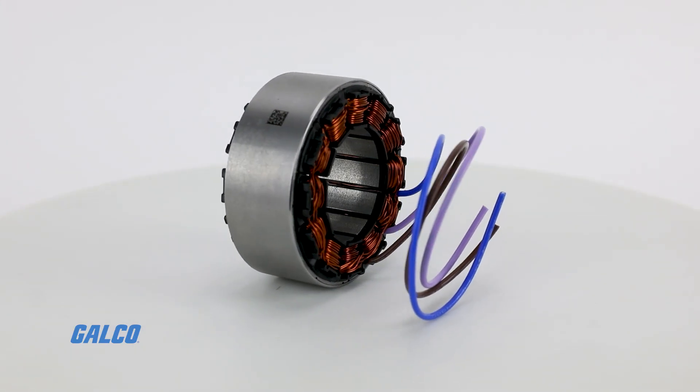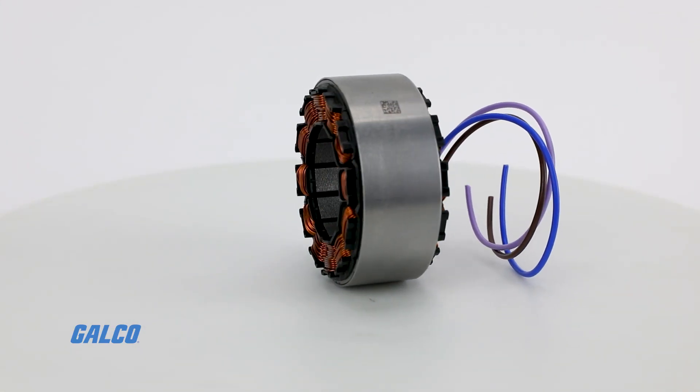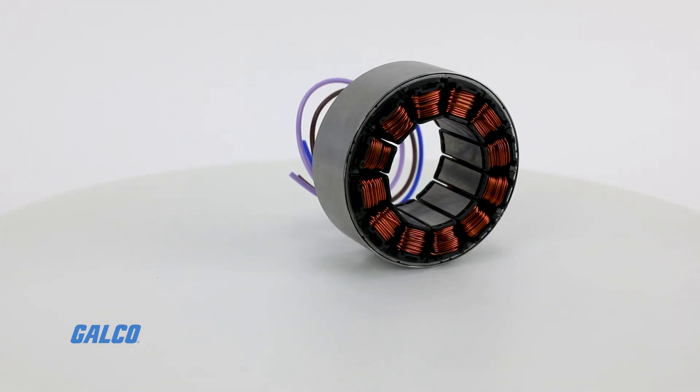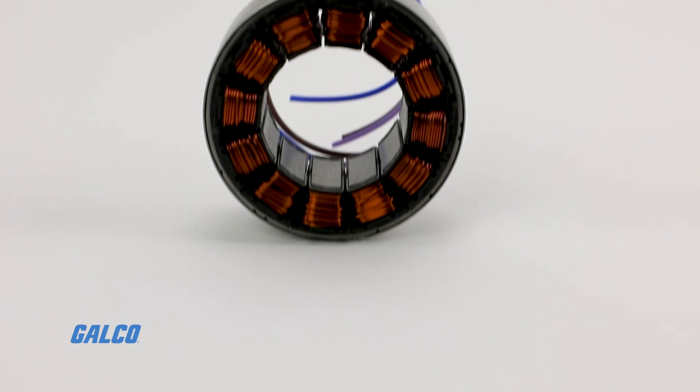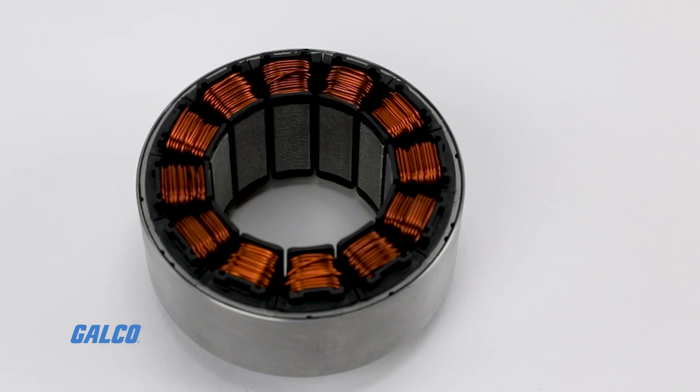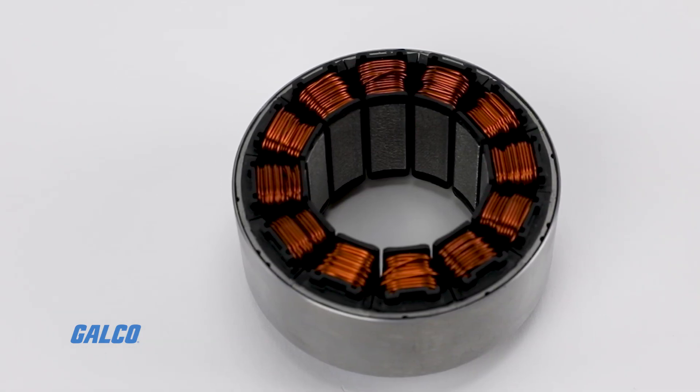Each motor has Class F insulation, UL agency recognition, and is RoHS compliant. Each motor is also thoroughly tested for performance and reliability, ensuring accuracy and resolution for your intended application.